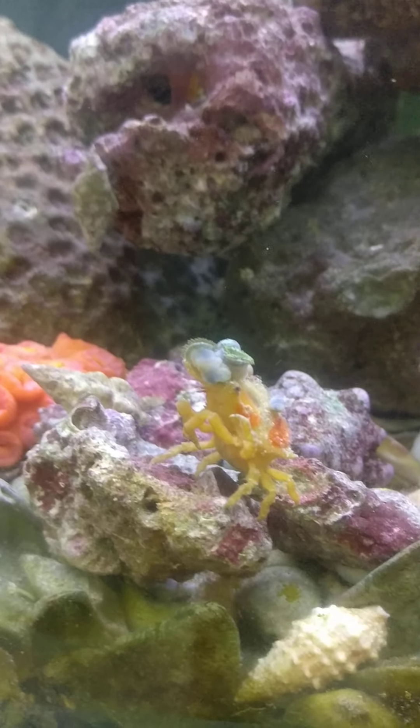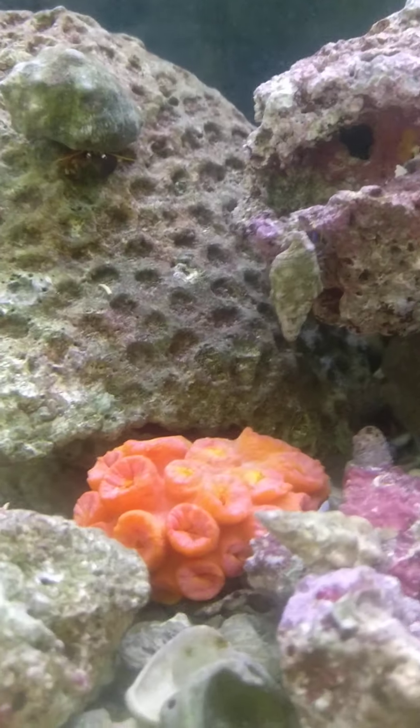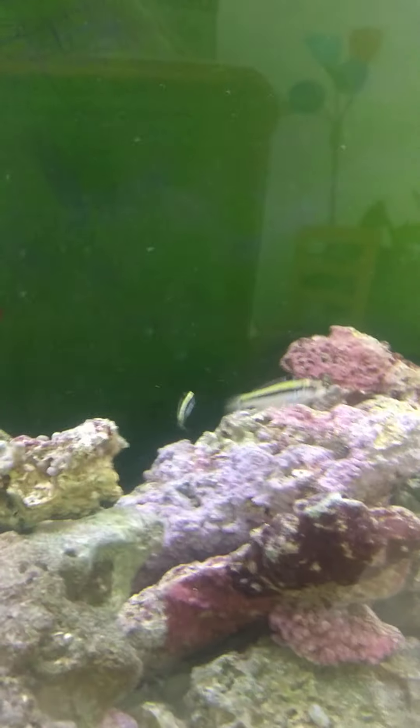That's a sponge decorator crab who stole some zoanthids, orange cup coral, hermit crabs, crested goby. That's the oldest one in the tank. Some wrasses,